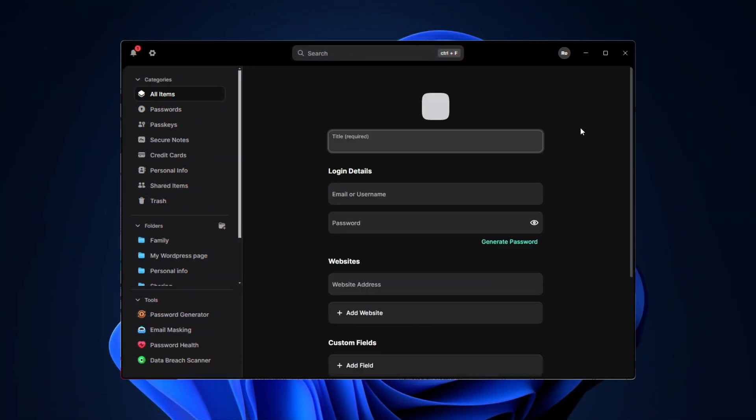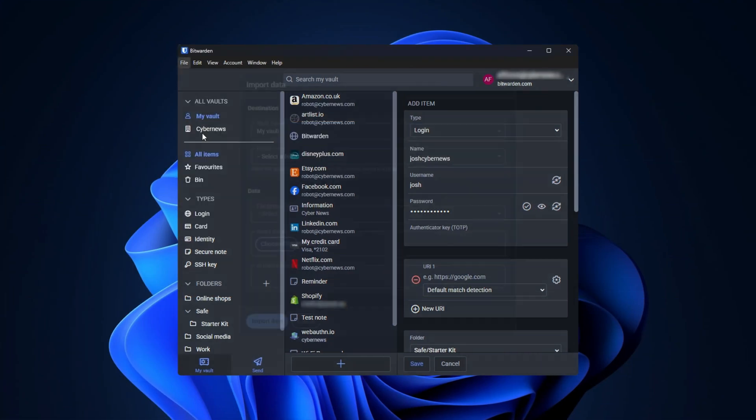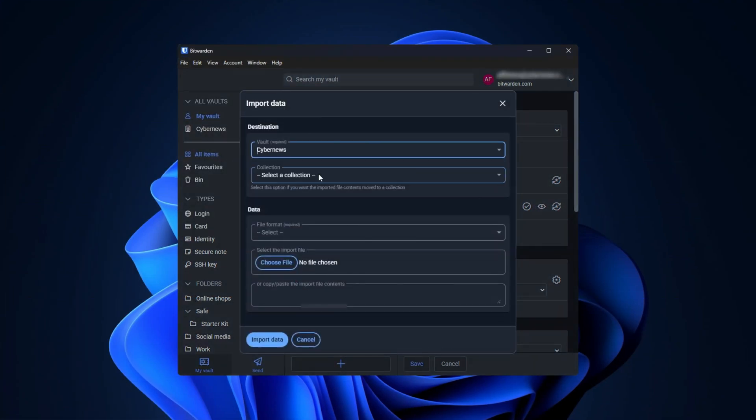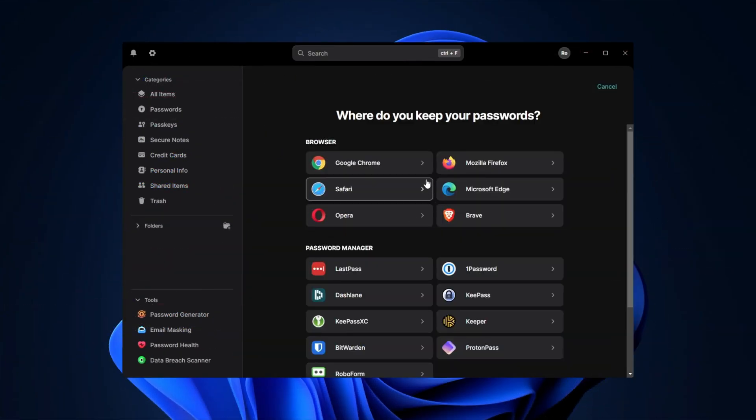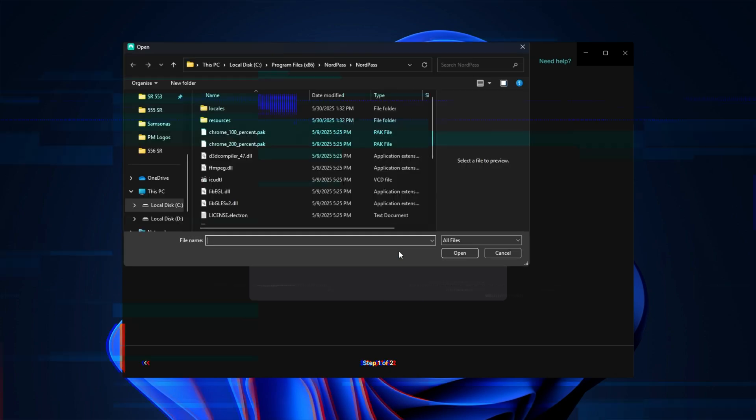You can easily add new logins to both password manager apps — just fill in the required fields and save the entry. If you've had a password manager before, even something like the built-in Google password manager in Chrome, you can skip a lot of manual labor and just import your data. This process is pretty straightforward whether you choose NordPass or Bitwarden, though I found NordPass to be a bit more seamless because it offers more options.